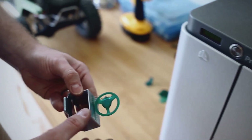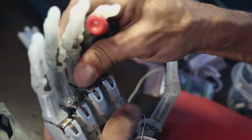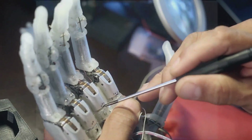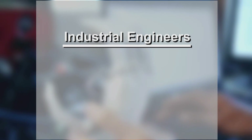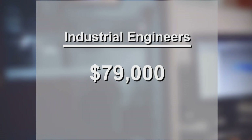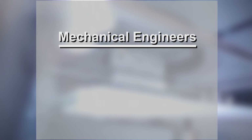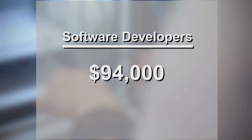As 3D printers gain popularity, the need for workers familiar with the technology grows. There is a huge need for people who understand the capabilities of what 3D printing enables. Data company Wanted Analytics says the most in-demand 3D printing jobs are industrial engineers, mechanical engineers, and software developers. According to the Bureau of Labor Statistics, industrial engineers in North Carolina make, on average, $79,000 a year, mechanical engineers make about $85,000, and software developers bring in about $94,000 a year.